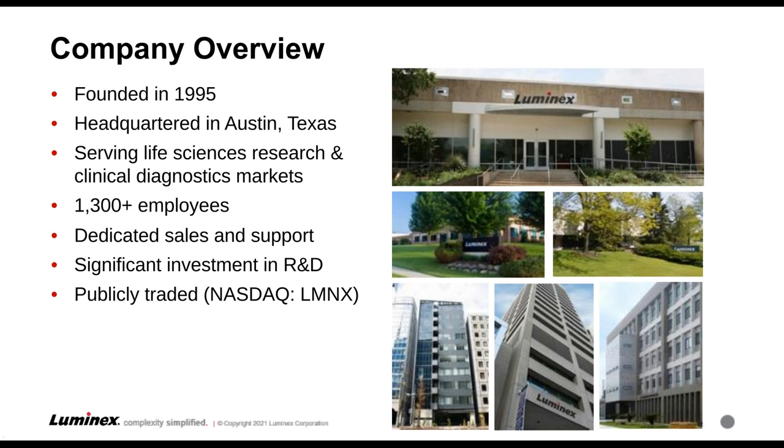When Luminex first came about, we had the technology — we knew it was a really cool, earth-shattering technology — but we didn't have the resources to really build the assays that would allow the technology to spread globally. So what we did is we partnered with life science partners and also clinical diagnostic partners. Four of the largest partners in the life science world are Millipore, Bio-Rad, Biotechnic, and Thermo. Using this model has allowed us to grow from a very small company to where we are today.